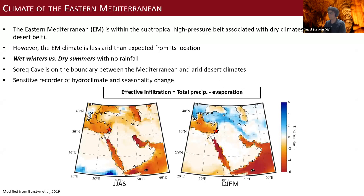The eastern Mediterranean is part of the global desert belt, though the coastline is less arid than expected because it receives a lot of moisture from Mediterranean cyclones. The general climate is wet winters and dry, rainless summers. The cave is right on the border between the Mediterranean environment and the arid desert climate, making it a sensitive recorder of desertification, climate change, and seasonality change — though we don't get this resolution in speleothem magnetism.